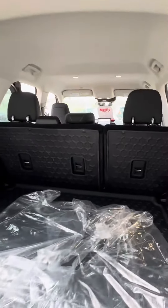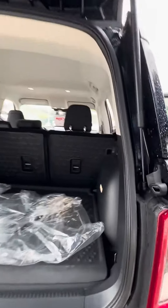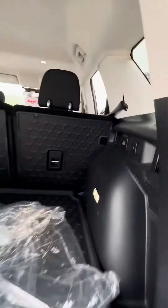Once you get to the back of it, you have the option to open just the glass or to open up the full trunk. Back here you have more charging stations, little tie-downs, and lights. There's also a trailer hitch on the back of it.